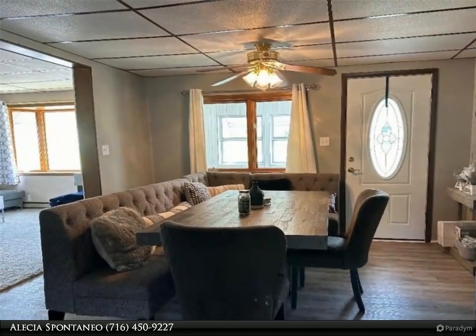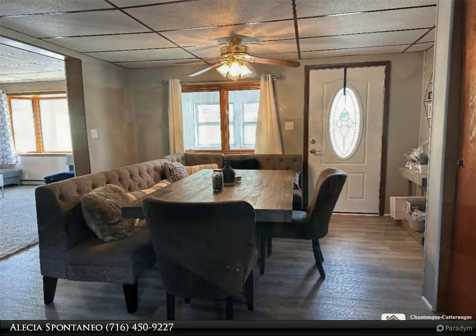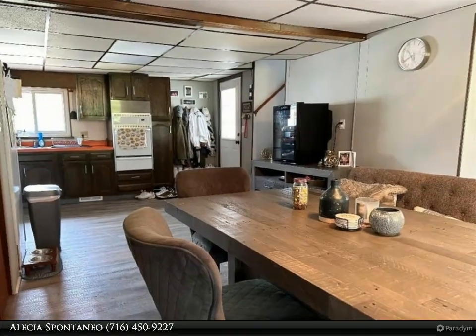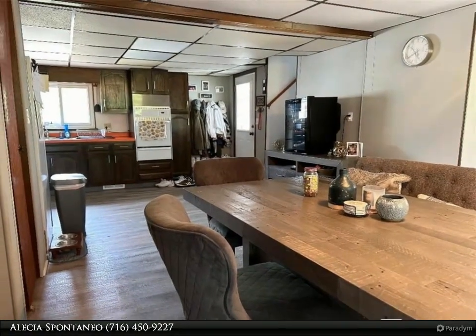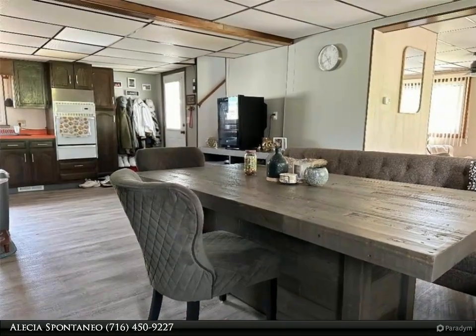The large living room offers plenty of possibilities, whether you want to add a den, create an additional bedroom, or simply enjoy the ample space. Upstairs, you'll find two uniquely configured bedrooms providing a charming and personalized living experience.